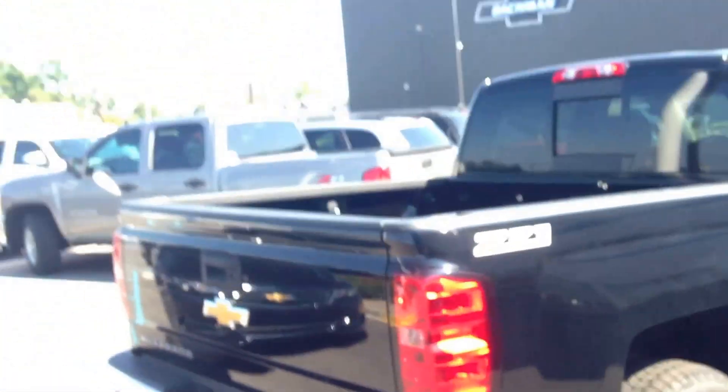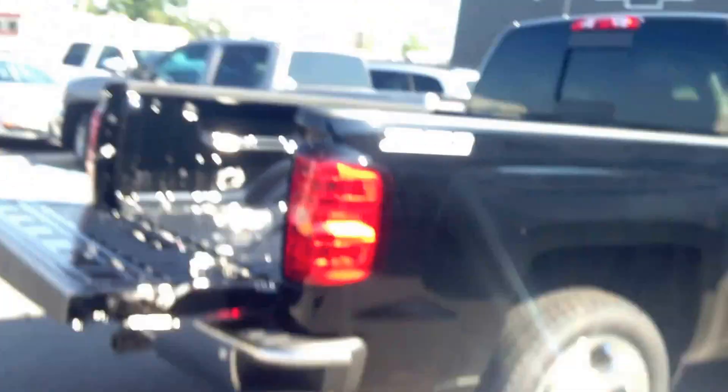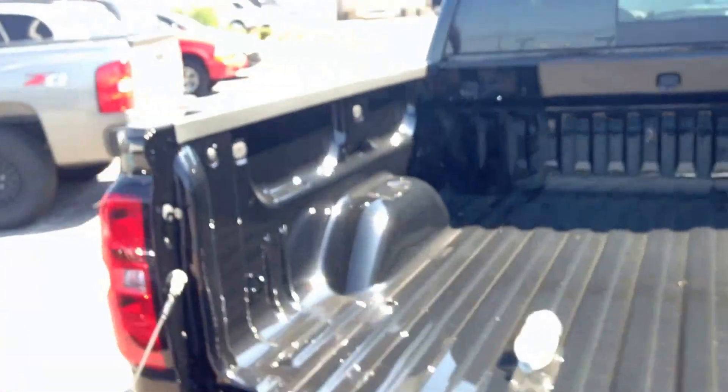I don't know if you've ever seen this before, but this Easy Lift lower tailgate — lower tailgate, real nice and slow, it's real easy. You got your steps on the tailgate as well as the handles right here.